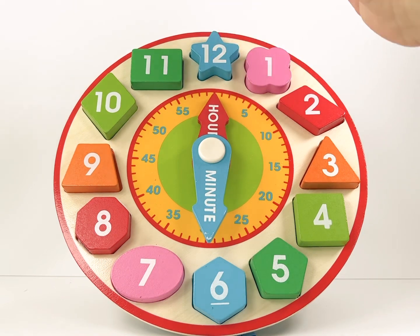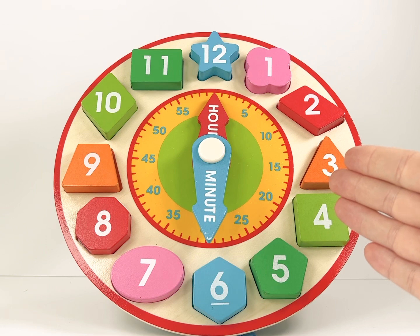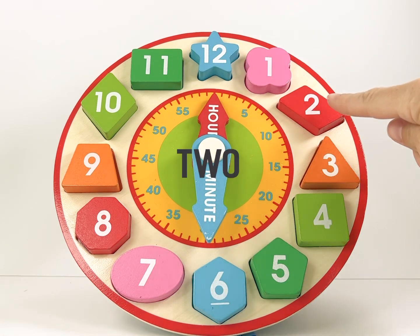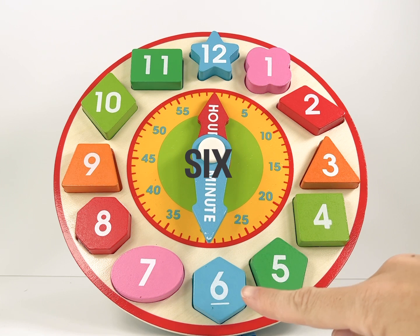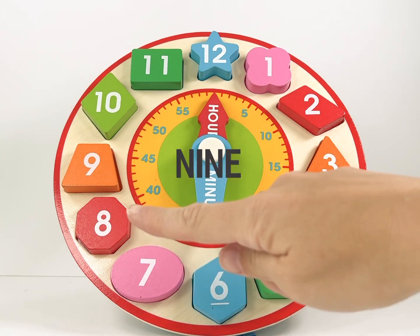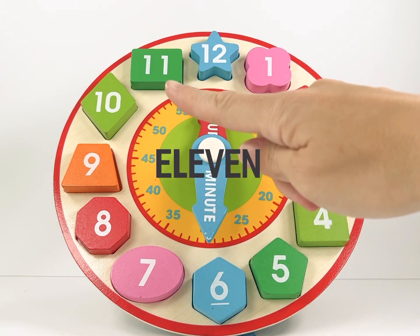We have now completed our shape sorting clock. Let's go round the clock and count the numbers together. One, two, three, four, five, six, seven, eight, nine, ten, eleven, and twelve.